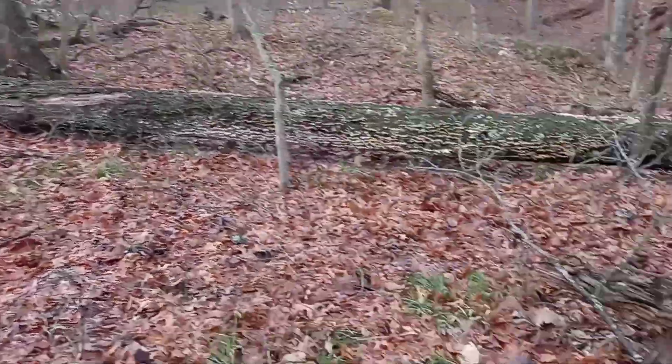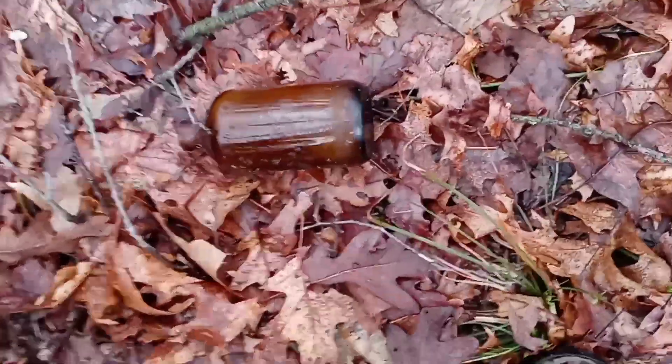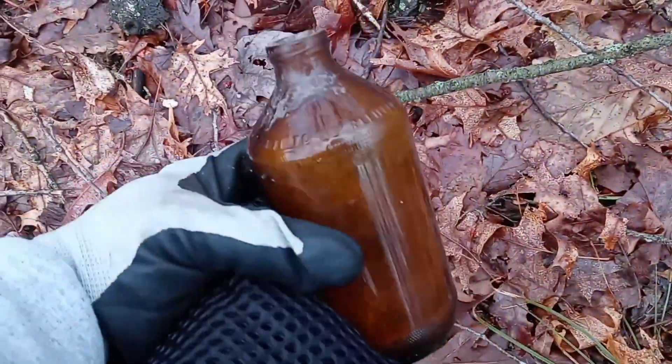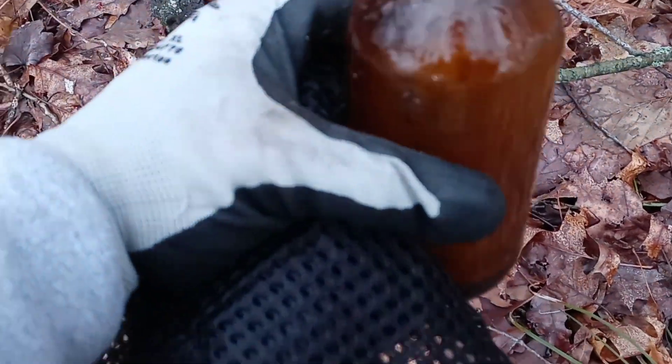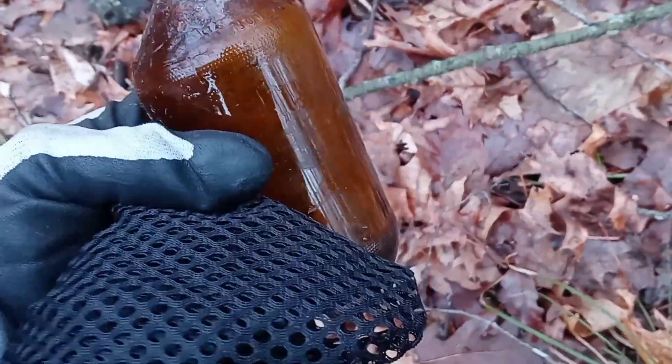I'm out here searching for some morels, and all of a sudden I come across this here in the middle of nowhere. Got an old brown bottle here. Pretty cool, man. Finding bottles morel hunting.